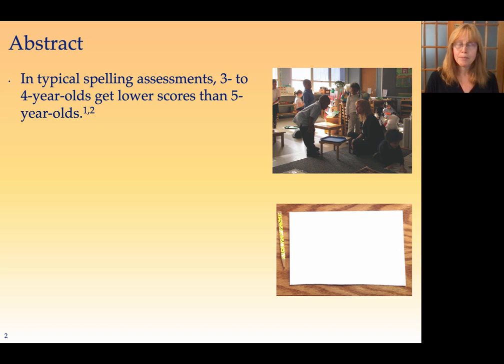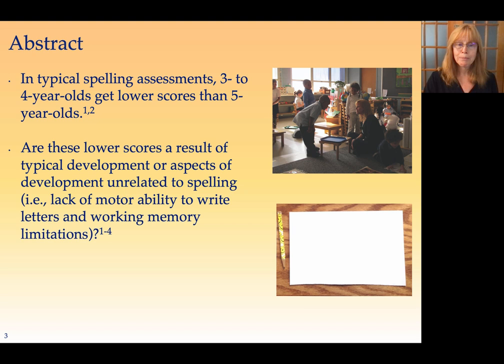In typical spelling assessments, three to four-year-olds get lower scores than five-year-olds. What would happen if we change the way those assessments were delivered? Are those lower scores the result of typical development, or is it because the assessments that we're giving them are flawed?